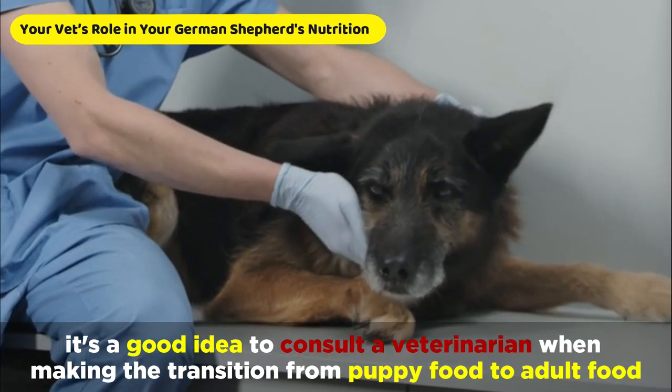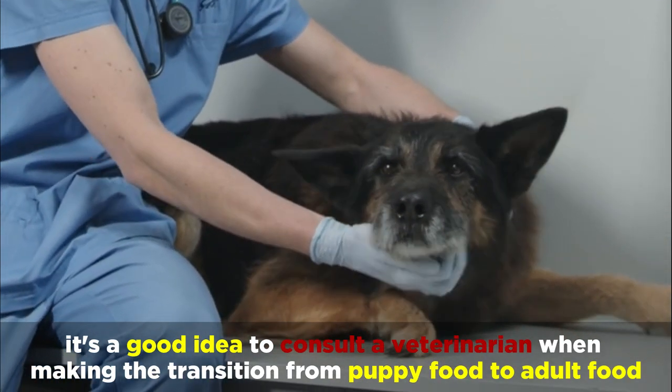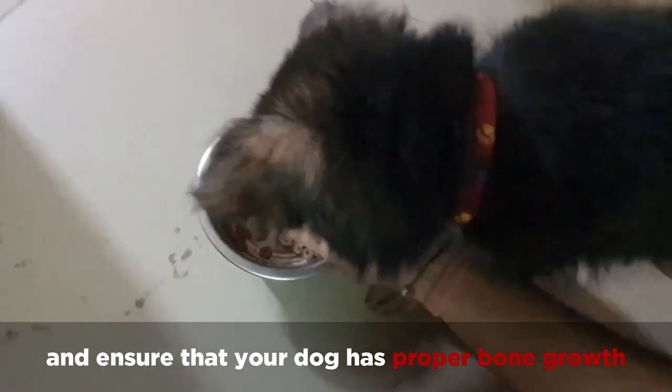As always, it's a good idea to consult a veterinarian for making the transition from puppy food to adult food. They'll be able to help address any nutritional deficits, appropriate food timing, and ensure that your dog has proper bone growth.